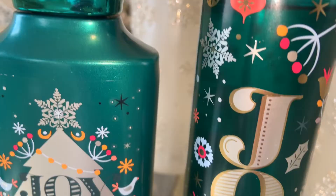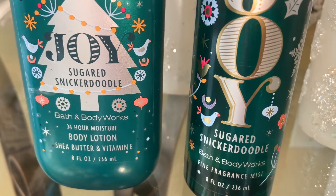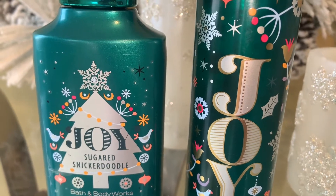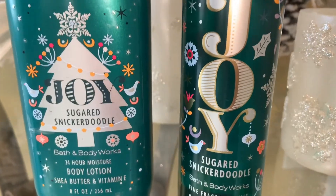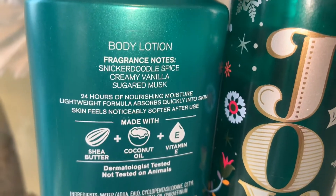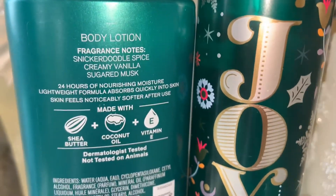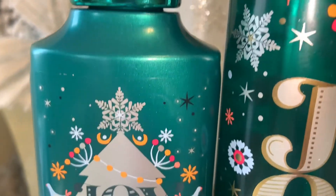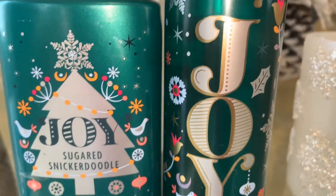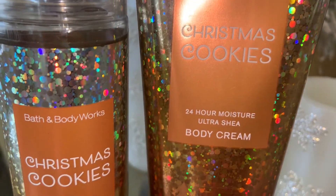The first scent I wanted to include is one of my favorites this year — this is Joy Sugared Snickerdoodle. The notes are snickerdoodle spice, creamy vanilla, and sugared musk. This smells warm, sugary, and doughy; it almost smells like the crumbs of a snickerdoodle cookie. It's so yummy — I don't get much cinnamon at all, it just reminds me of a buttery, ooey-gooey cookie. I will be picking up a backup during semi-annual sale.